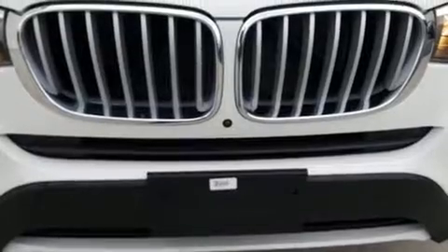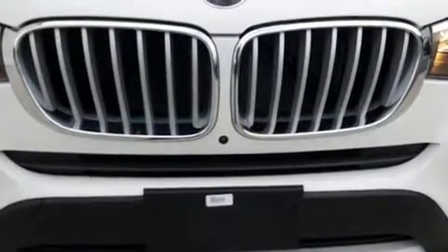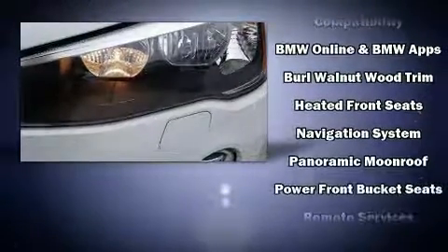BMW also prioritized safety and security with features such as head curtain airbags, traction control, brake assist, and four-wheel disc brakes with ABS.